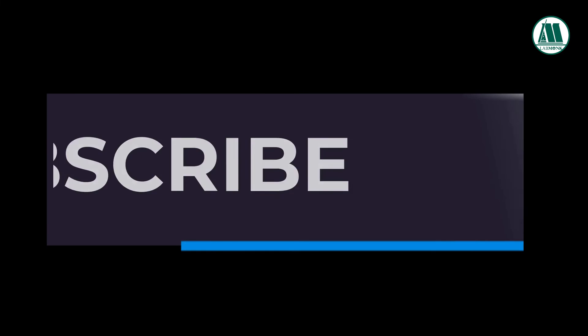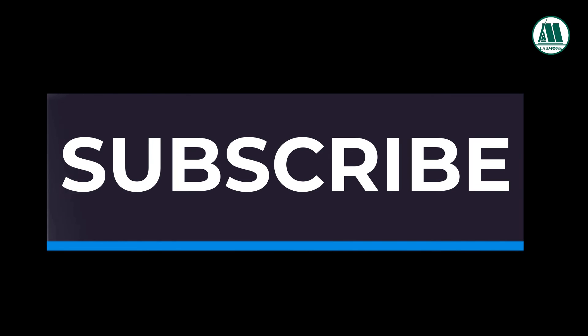If you are new to this channel, subscribe and hit the bell icon. More bioscience career-related videos will be uploaded regularly.